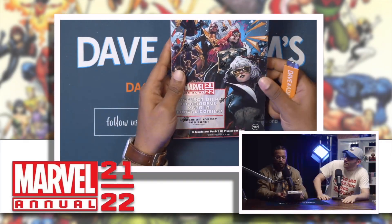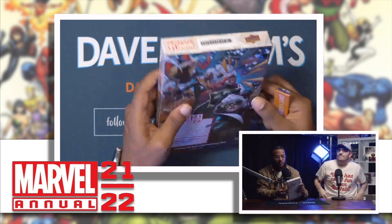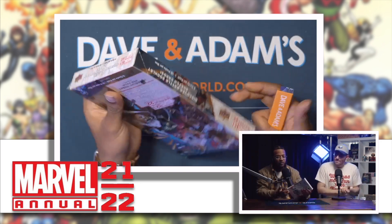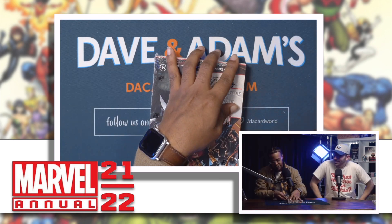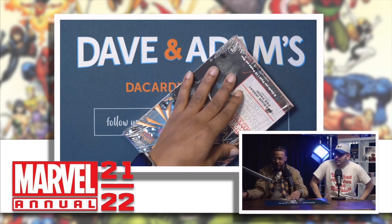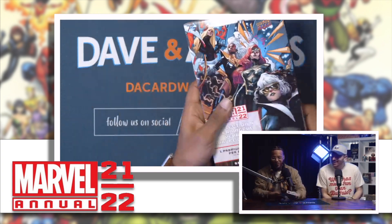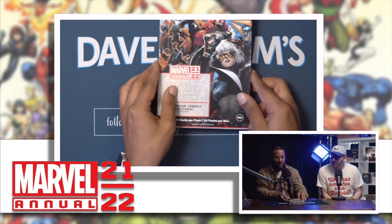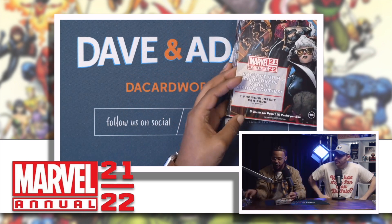Let's get into it! It's been a couple of weeks since we've done this. That was a clean cut — good start, feeling like a professional. So 16 packs, five cards each — what's the math on that?